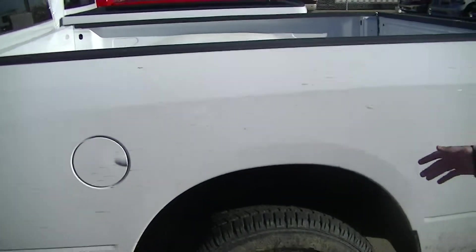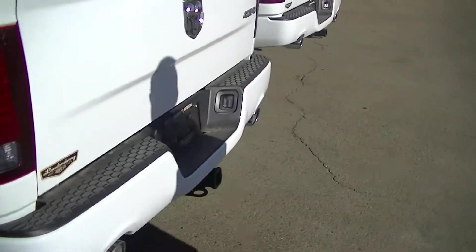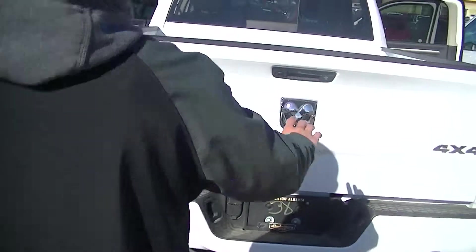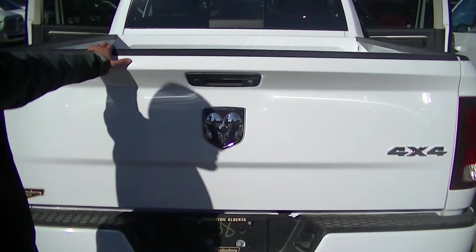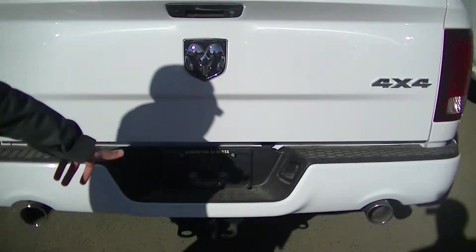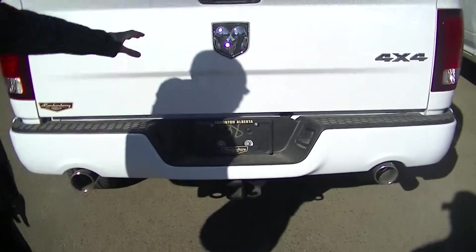Coming around to the rear, we've got the multi-link independent suspension — much, much smoother ride than our traditional leaf springs. We've got a class exclusive locking bed. A lot of people have been taking these out and selling them on Kijiji — not going to have that problem here. Class exclusive, we're the only ones that do it. Got the rumble package with the dual chrome exhaust, looks really really nice. LED tail lights, big Dodge Ram badging.